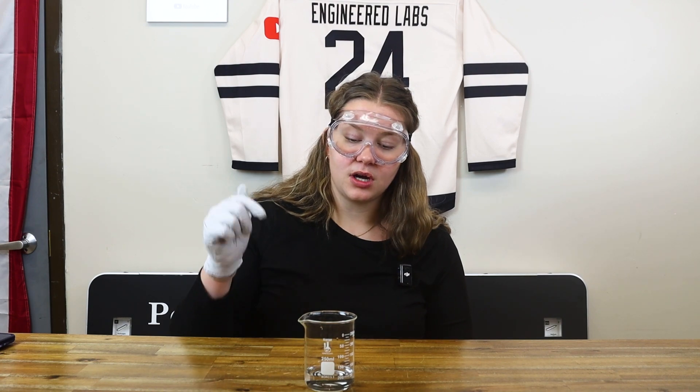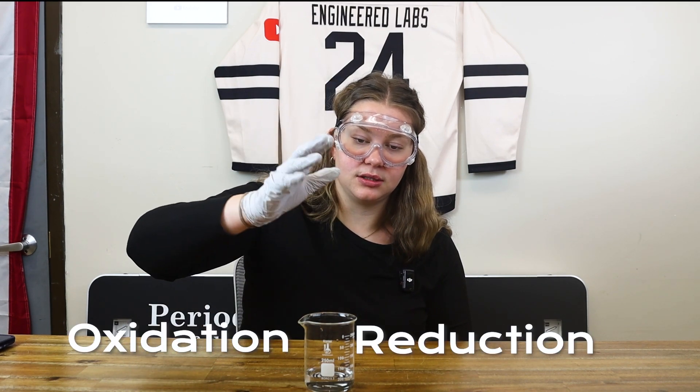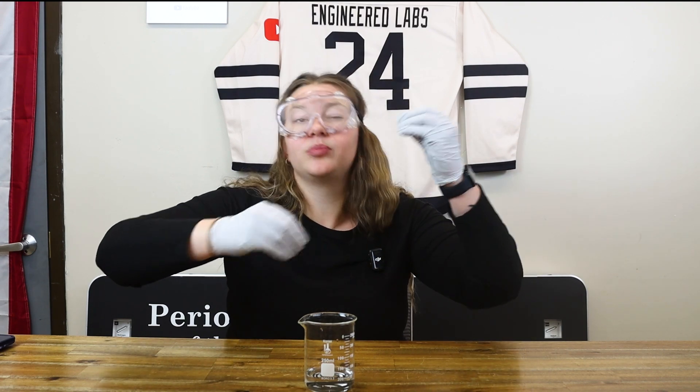While we're waiting for this reaction, I'll go ahead and explain some of the chemistry behind it. So when I put copper wire into some silver nitrate dissolved in water, a redox reaction happens. A redox reaction is just an oxidation-reduction reaction, like a replacement.